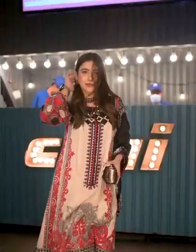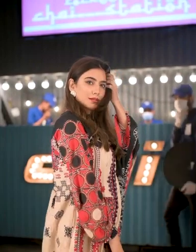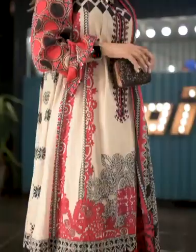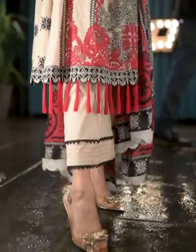My last look is perfect for a night out with your friends, a dinner, or any formal event. I went with a long shirt with panels on it, a buttoned neckline, some beads on the sleeves, tussles on the bottom, and a dupatta with crochet lace on it.